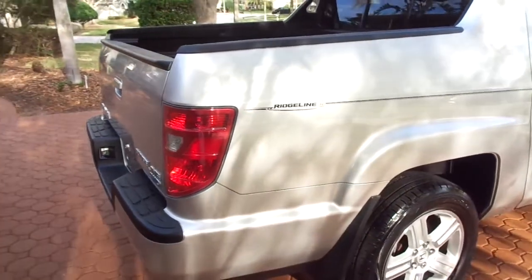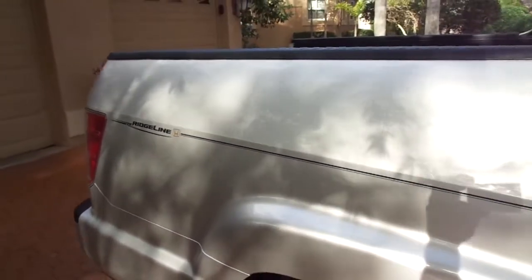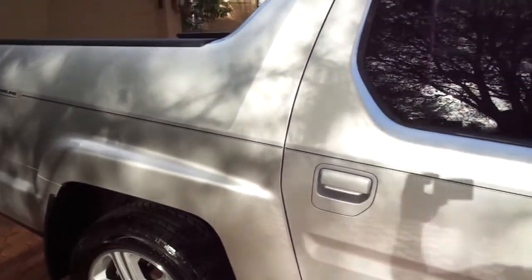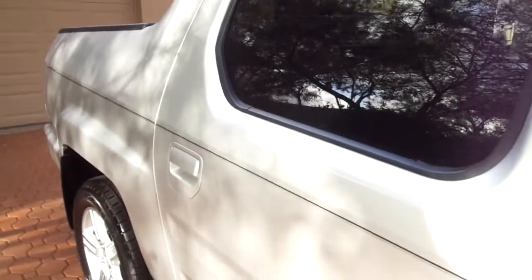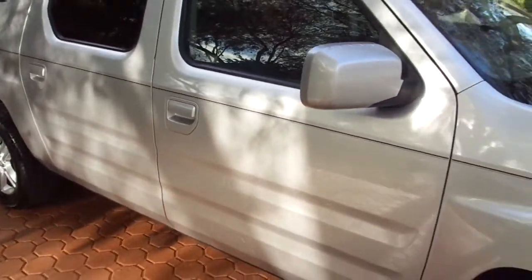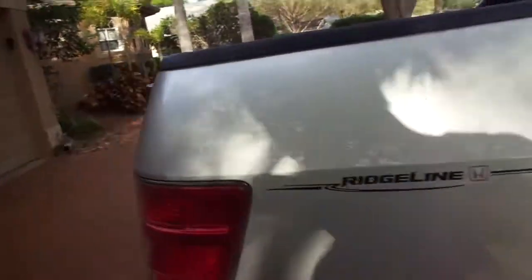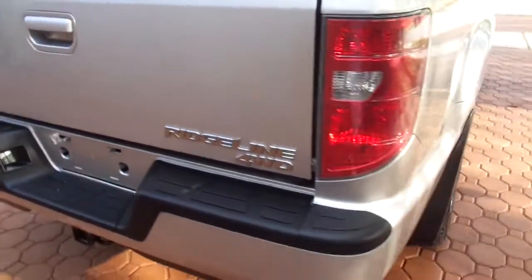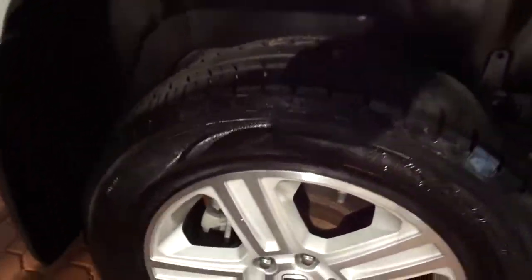Honda is like Toyota, folks — they hold their value and you probably know that. I'm filming this during the day because I'm so busy; we're selling everything we get our hands on. I just got this vehicle a few days ago — it was a new car trade-in at Buick GMC of Crystal River in Homosassa, Florida. This vehicle was bought brand new right here in Central Florida.